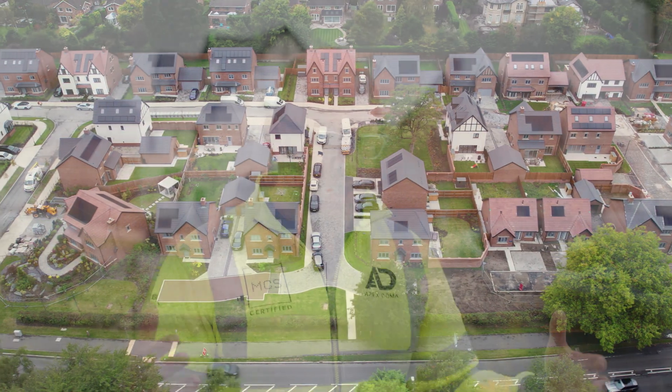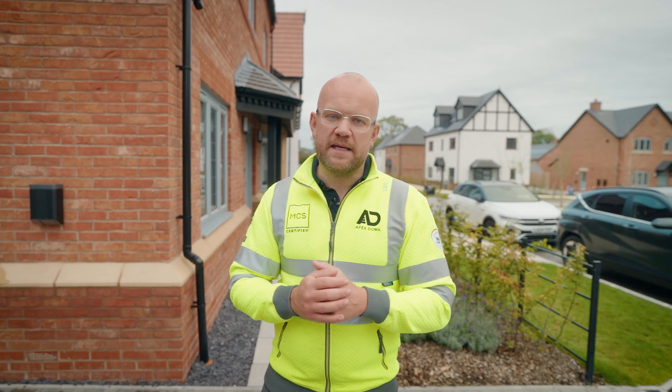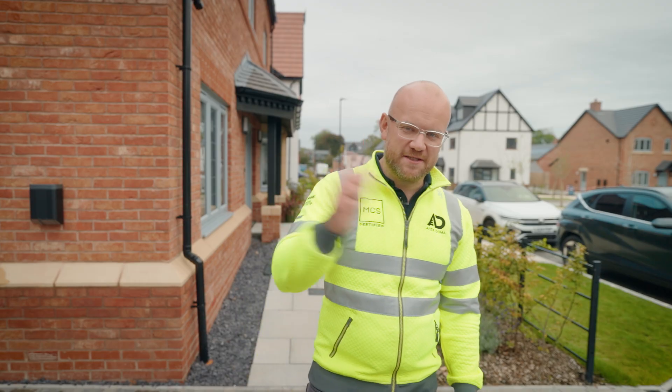I believe solar panels are a massive benefit for those about to purchase a new home. Please don't be nervous — they are a really safe technology that will stand the test of time as long as they're properly fitted and maintained. If you have any questions as a new home buyer, drop them in the comments below and I'm more than happy to answer. Thank you so much for taking the time to watch.